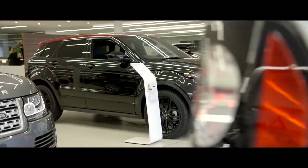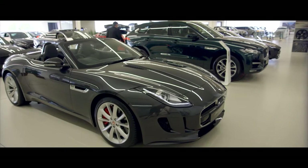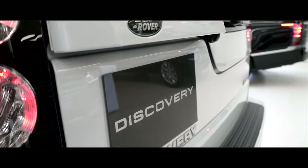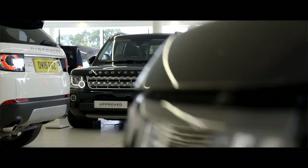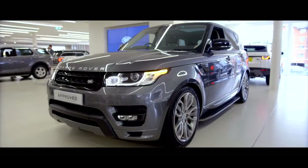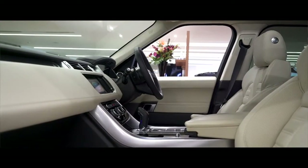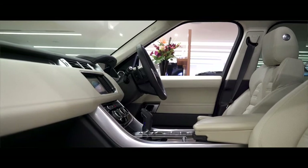We have this huge space, this huge showroom where we have between 43-44 cars. We have new Jaguar, we have used Jaguar, we have new Land Rover, used Land Rover, where all our used cars are prepared to the highest showroom standard. It really is an amazing, amazing space.